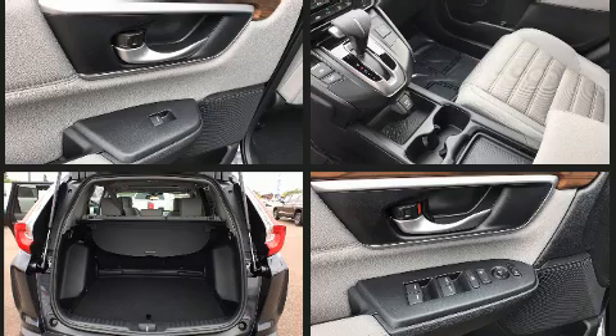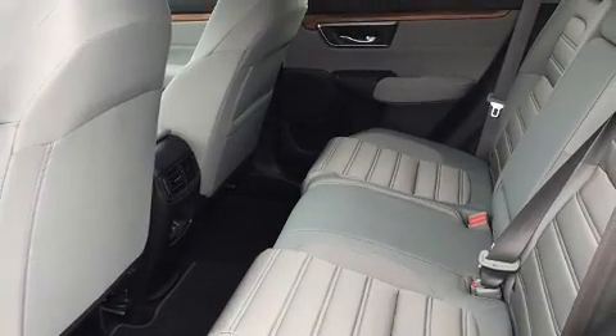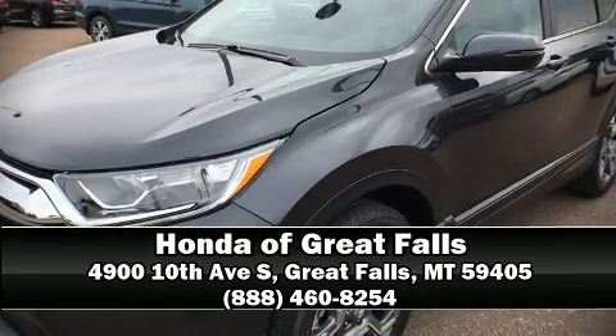Honda also prioritized safety and security with features such as dual front impact airbags, front side impact airbags, traction control, brake assist, ignition disabling, and four-wheel disc brakes with ABS. Please don't hesitate to give us a call.